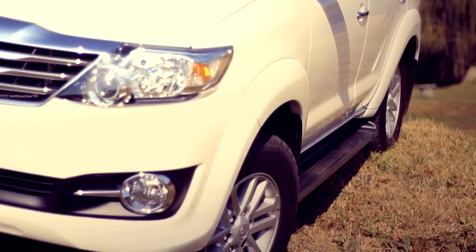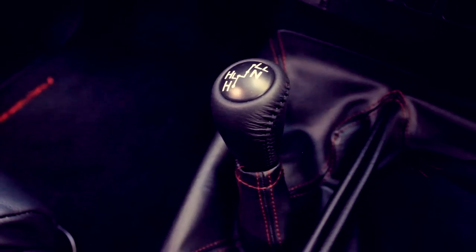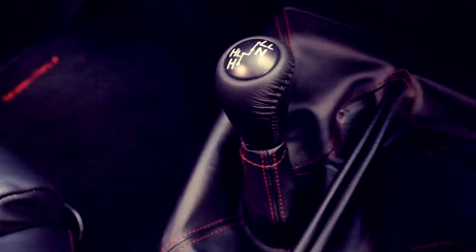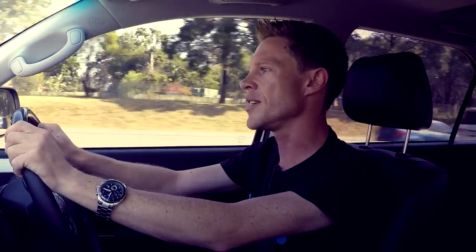The 4x4 system on the Toyota is also very capable. It's not going to encounter anything that's really going to flummox it in any major way. I doubt it's going to win any competitions per se, but for anything that the active lifestyle South African wants to throw at it, it's just going to soak it up with ease.